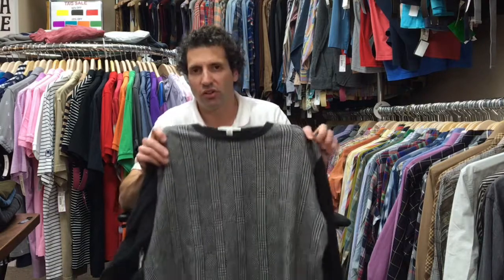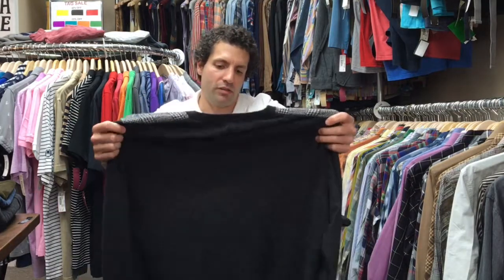They smell fresh, they're clean, and they're really a great value. We're definitely pricing them well compared to what it would cost new.